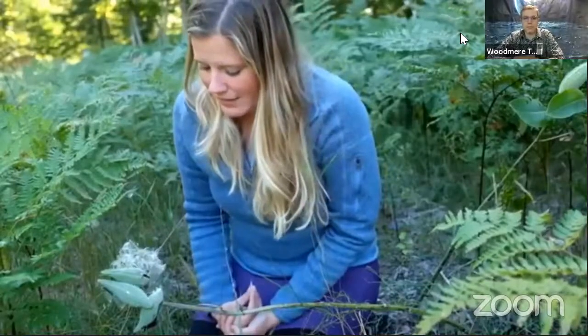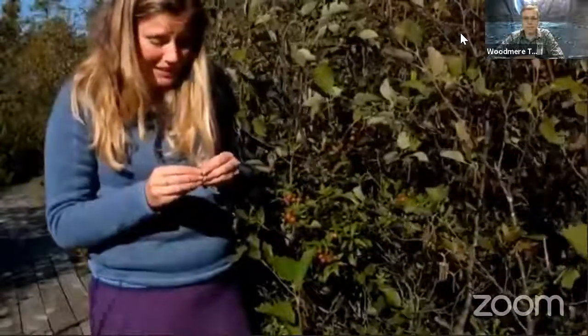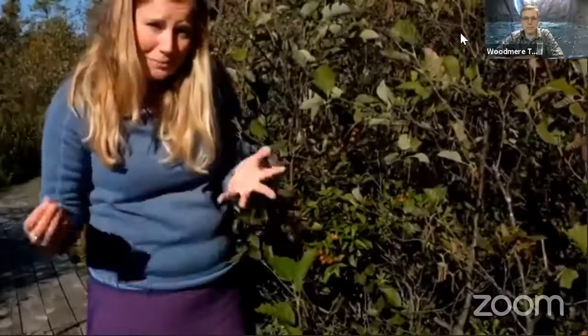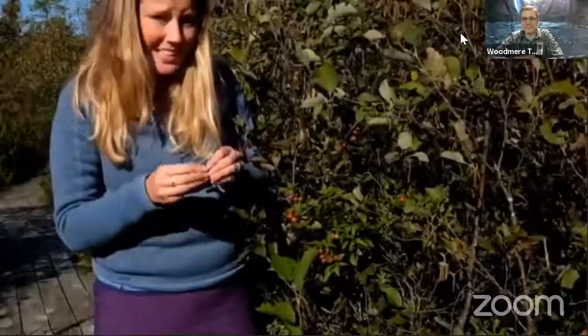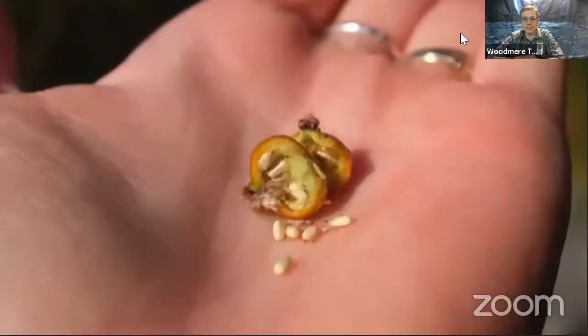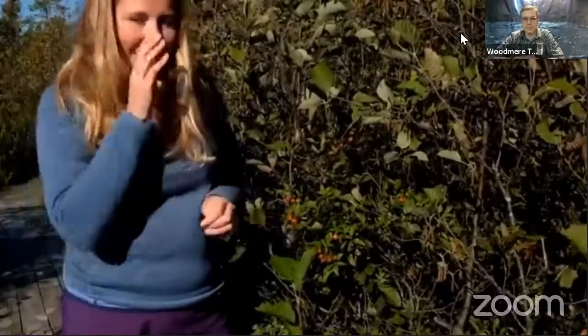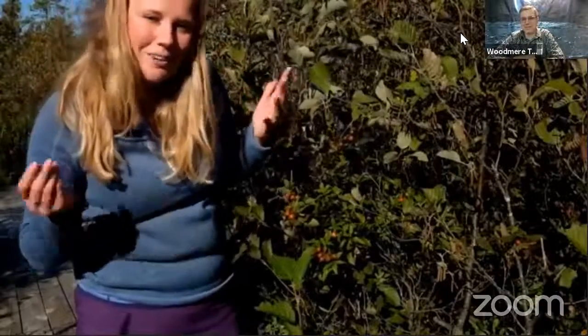Now let's talk about seeds dispersed by animals. The best place to start is by talking about fruit. Fruit, like wild blueberries, did not evolve in order to satisfy our taste buds — it evolved to assist the plant in dispersing its seeds. Fruit is attractive to animals, and if the seeds are encased in the fruit and the animal eats the fruit, then travels aways with the seeds in its gut — assuming the seeds don't get destroyed by digestive enzymes and acids — the seeds can get deposited at a different place, potentially very far from the parent plant.